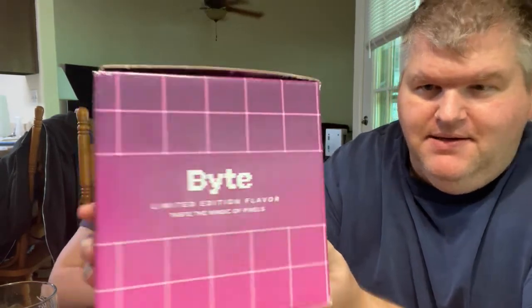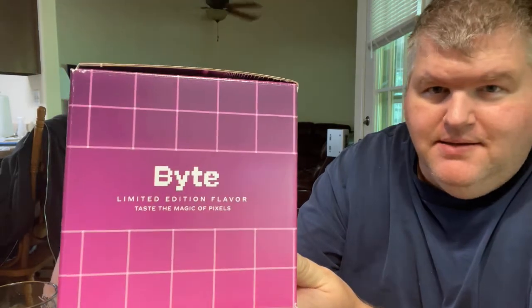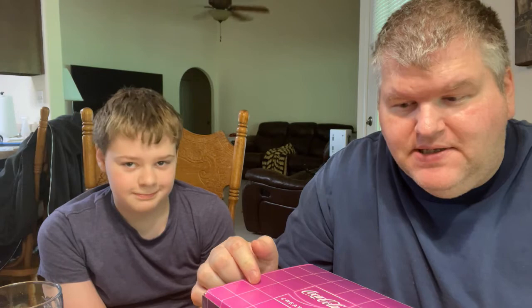This is Coca-Cola Creations and this is Coke Bite. It's a limited edition flavor — it says 'taste the magic of pixels.' You can only get this on the Coke website. You have to order it from them and have it delivered; you can't buy it in stores. It's also zero sugar — that's the only version they make.